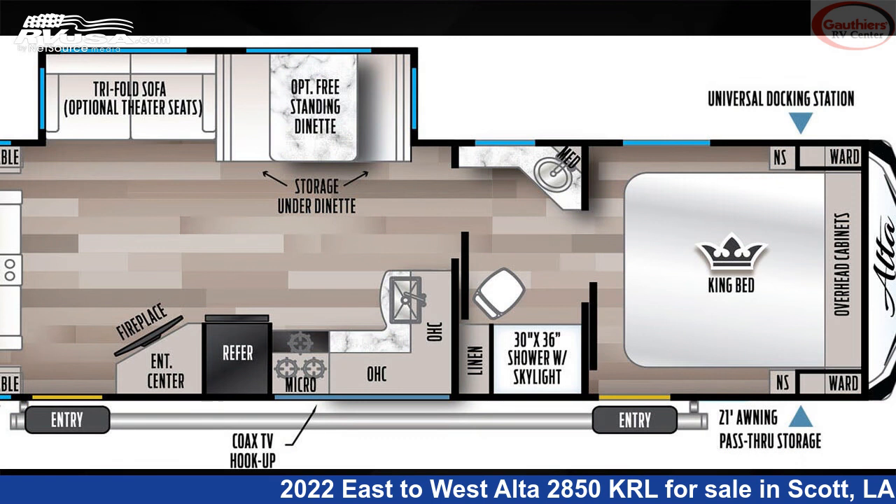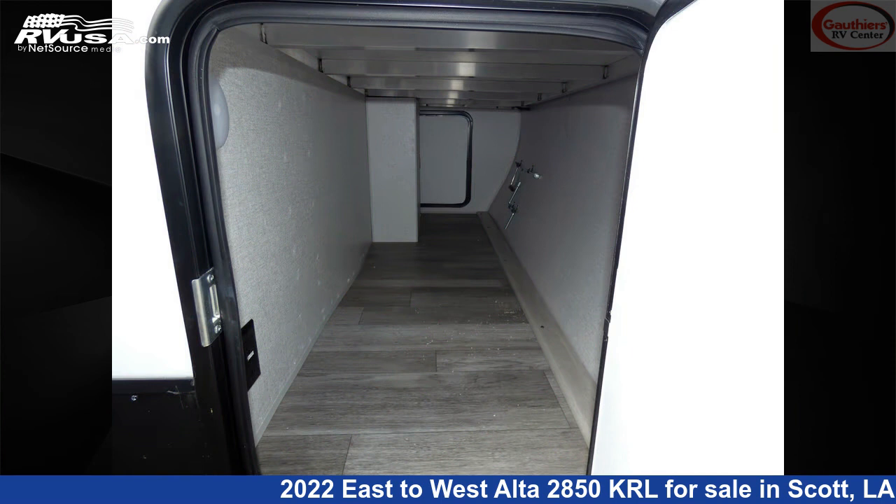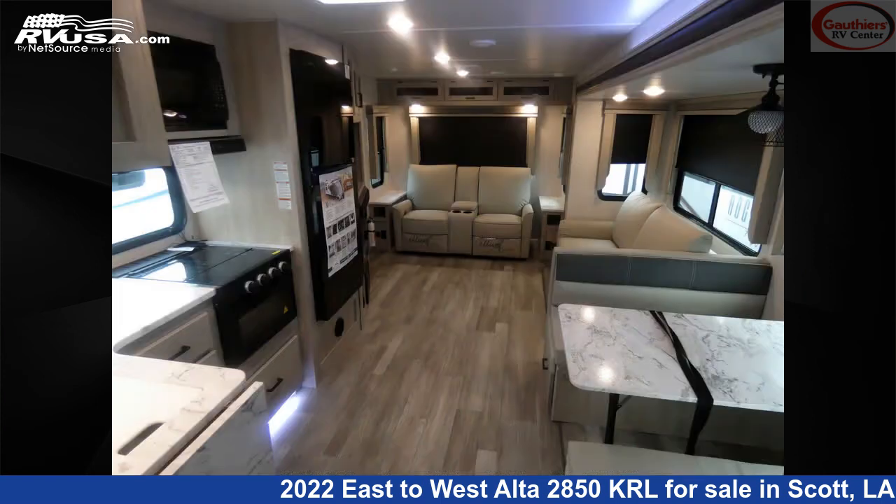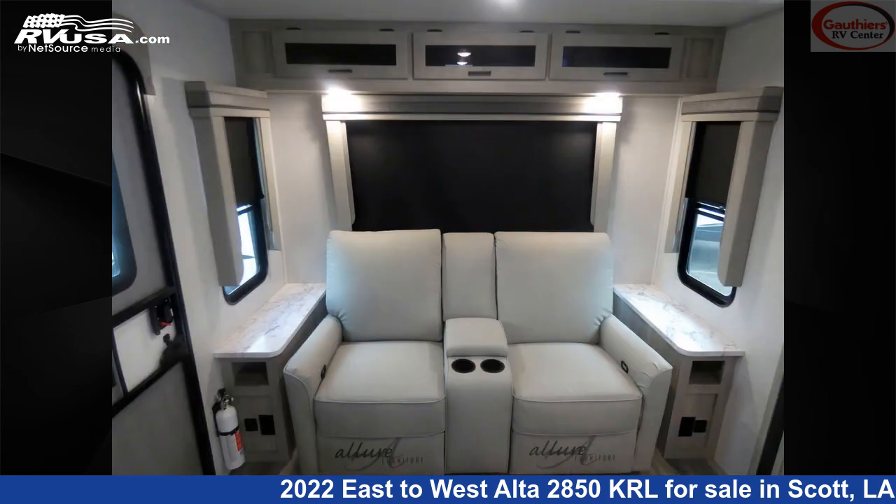This new East to West is 33 feet 7 inches in length and features one slide-out, a Kashmir Canyon interior, sleeps 6, microwave, auxiliary battery, leveling jacks, smoke detector, awning, stove top burner, oven, CO detector, skylight, slide-out, and 53 gallons fresh water capacity.